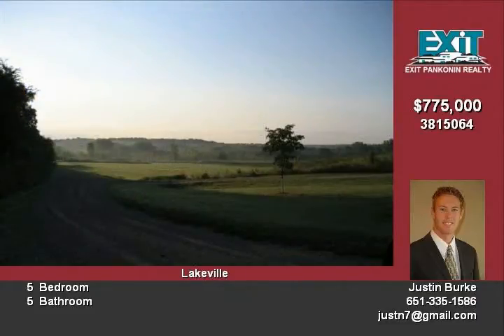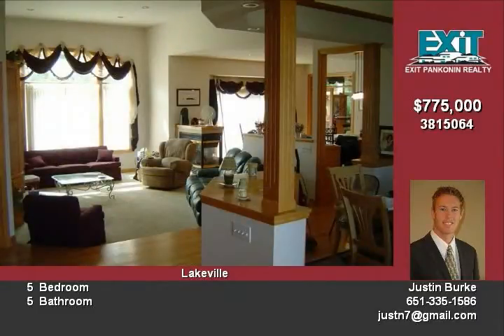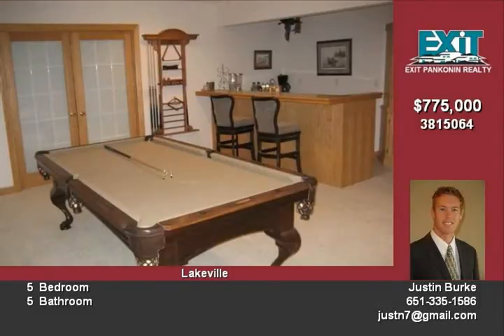A beautiful one-story home with almost 6,000 finished square feet, five bedrooms, five bathrooms, and a five-car garage with an RV stall. Inside you will find hardwood floors, two fireplaces, a wet bar, and a walk-out basement. Outside, find a maintenance-free deck.